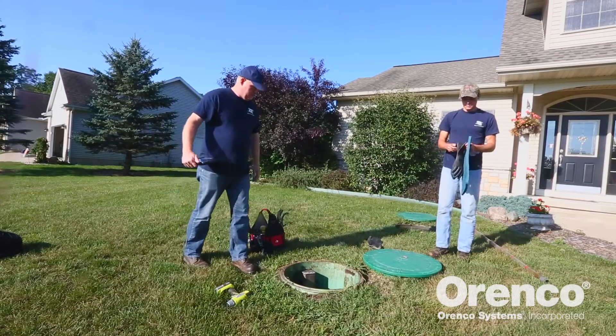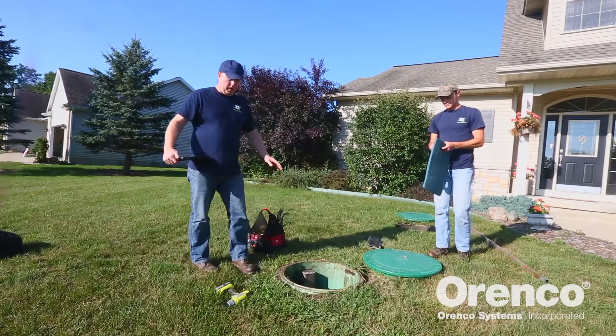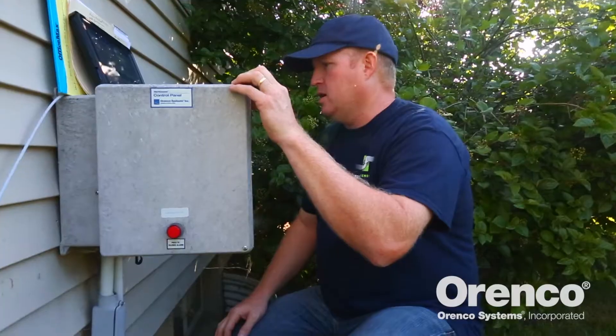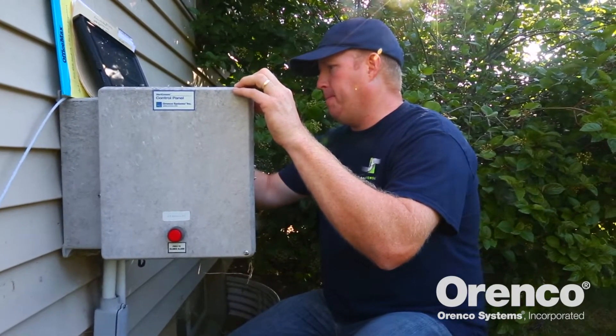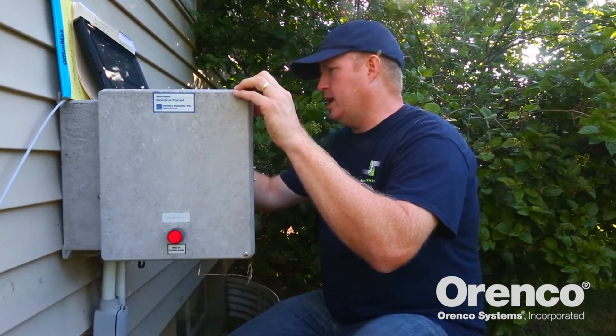The next thing we're going to do is test the floats to make sure they're working properly, electrically and mechanically. Down, up, down.